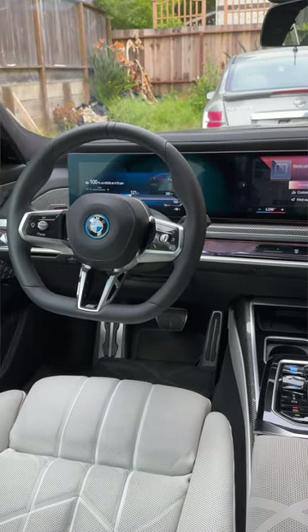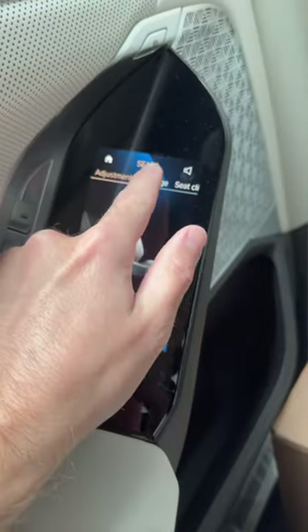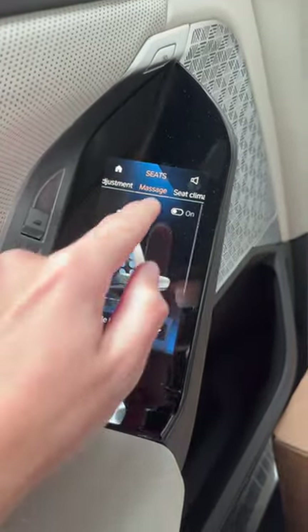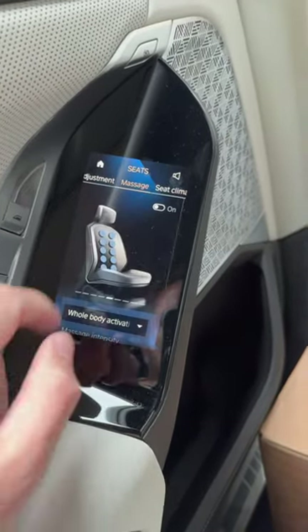Backseat passengers have other perks. There's a TV screen that extends down from the ceiling with Amazon Fire TV loaded straight onto it, and screens in the armrests that control that TV along with the climate, the passengers' own seat adjustments and massages, and the sunshades that can be lowered or raised as needed.